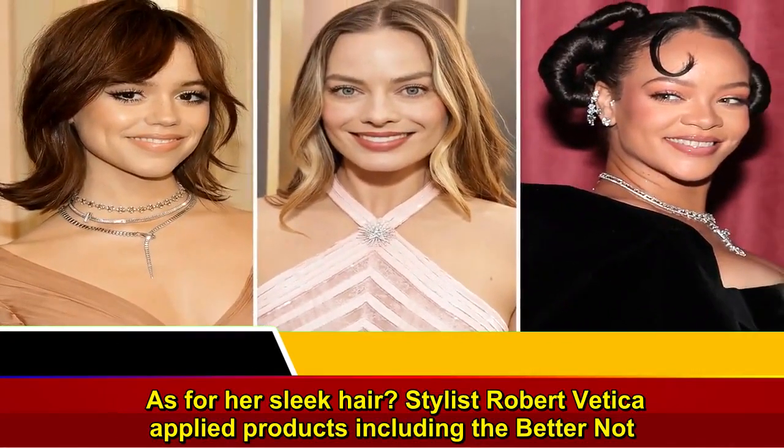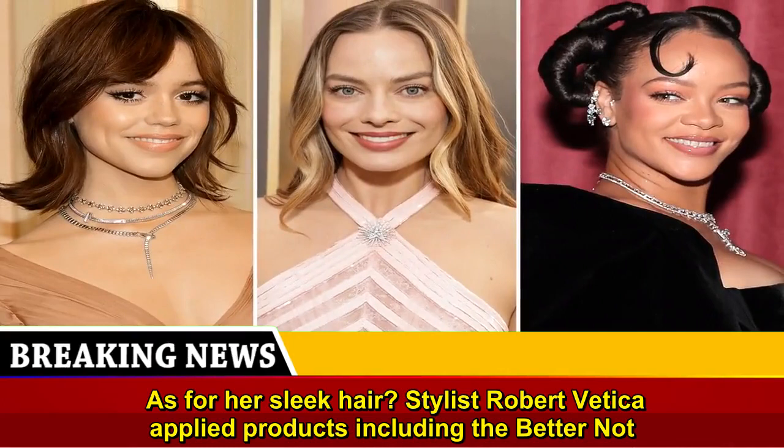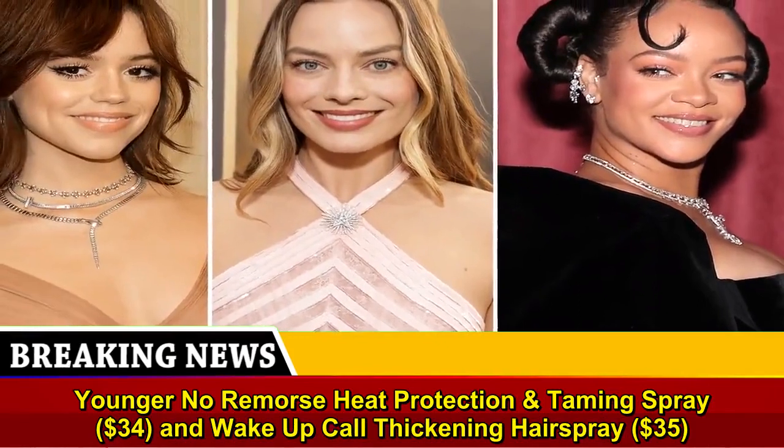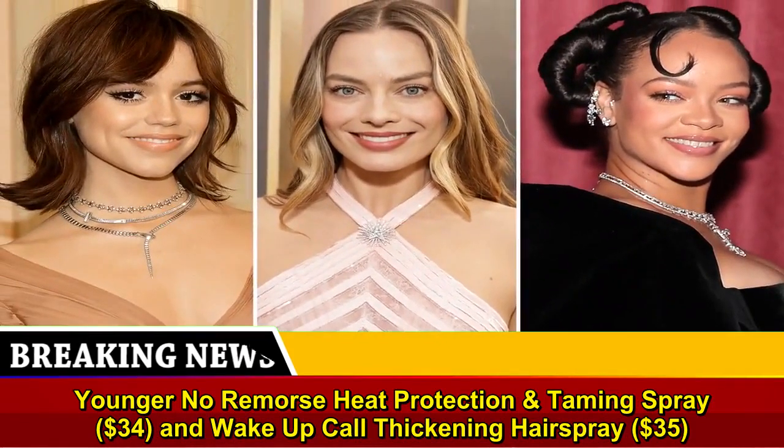As for her sleek hair, stylist Robert Vedica applied products including the Better Not Younger No Remorse Heat Protection Taming Spray, $34, and Wake Up Call Thickening Hairspray, $35.